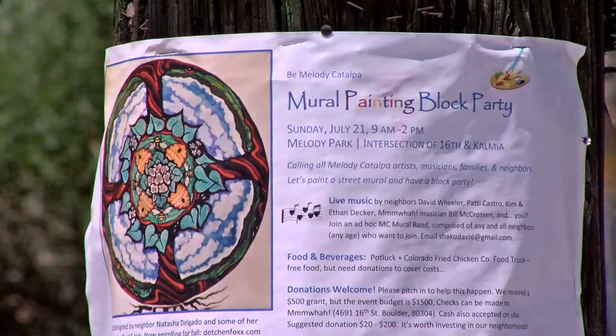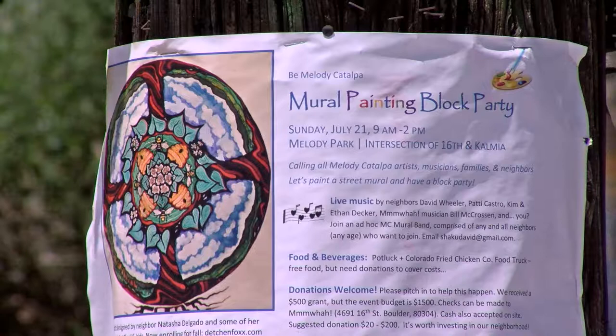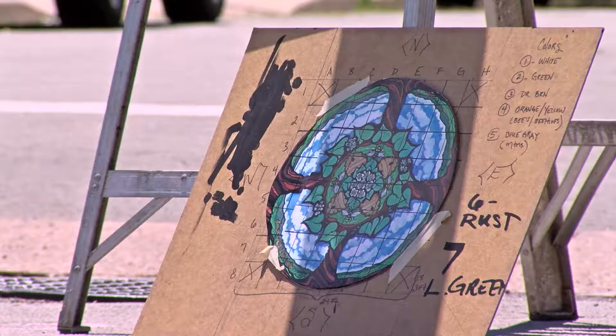The Melody Catalpa neighborhood was one of the first bee-safe neighborhoods in the world. This and other things that make this neighborhood so unique are reflected in the mural.